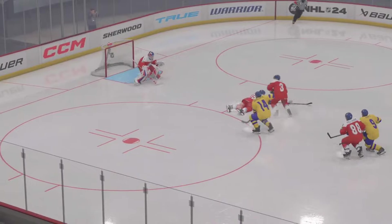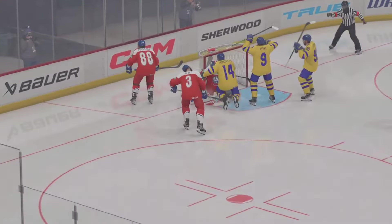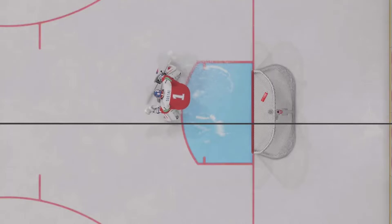The coach is going to like this goal. It's all about the effort and habits — not turning away from the net after the original shot, but continuing to track it and able to deposit it in the net.